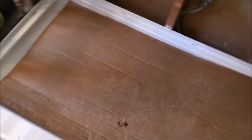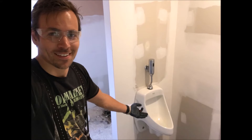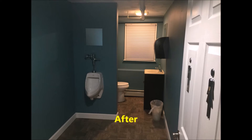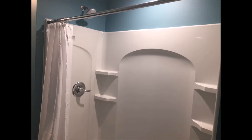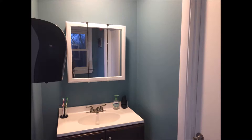We redid some showers in a couple of the units. We redid the shower stall just in case, and we put some urinals in instead of a shower stall as well. This is the finished product — much cleaner, much nicer, definitely much more usable compared to what it was before.